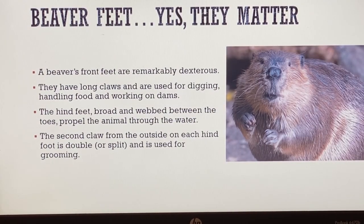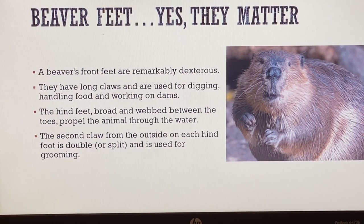A beaver's front feet are remarkably dexterous. Those front feet look tiny but have really long claws used for digging, handling food, and working on their dams or lodges. The hind feet are broad and webbed between the toes, propelling the animal through the water. The beaver lives a life both on land and in the water, and their feet really demonstrate that. The second claw from the outside on each hind foot is double or split and is used for grooming - beavers like to look nice.